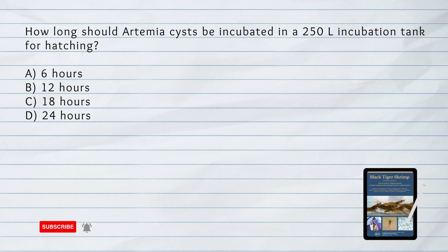How long should artemia cysts be incubated in a 250-liter incubation tank for hatching? A. 6 hours. B. 12 hours. C. 18 hours. D. 24 hours. Answer: D. 24 hours. Artemia cysts should be incubated in a 250-liter tank with UV-sterilized seawater and aeration for 24 hours for hatching.